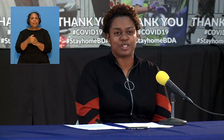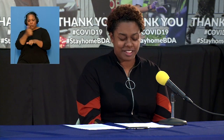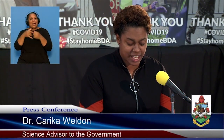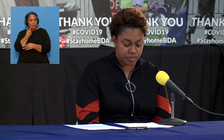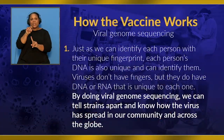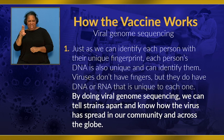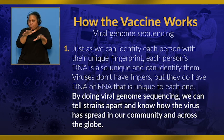Finally, I'm going to touch on very exciting news, which is our first batch of viral genome sequencing. There are three types of testing recommended by WHO: the RT-PCR test, which we currently use to diagnose infection; the serological or antibody test, which is used to aid in our epidemiological investigations; and viral genome sequencing. I'm excited to inform that Bermuda has its first batch. Just as we can identify each person with their unique fingerprint, each person's DNA is also unique. Viruses don't have fingers, but they do have DNA or RNA that is unique to each one. By doing viral genome sequencing, we can tell strains apart and know how the virus has spread in our community and across the globe.